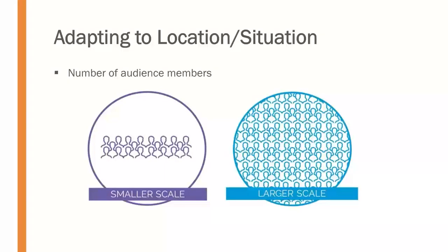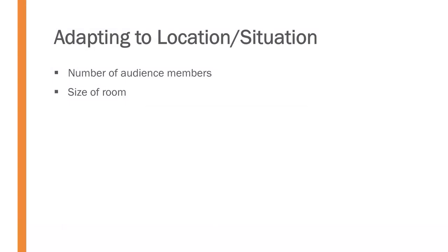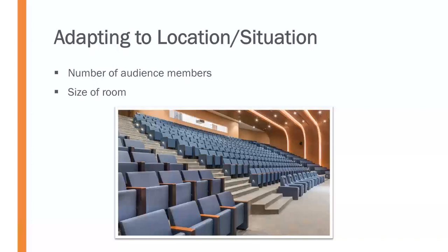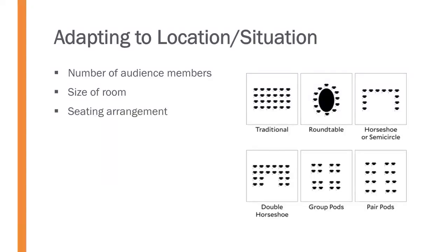We also need the ability to adapt to a location or situation. This includes the number of audience members — whether smaller or larger than expected, we need to adjust. We have to adapt to the size of the room and seating arrangement, whether a traditional classroom, an auditorium, or another setup — this determines how large your presentational aids need to be, how loudly you need to speak, and whether you need a microphone.